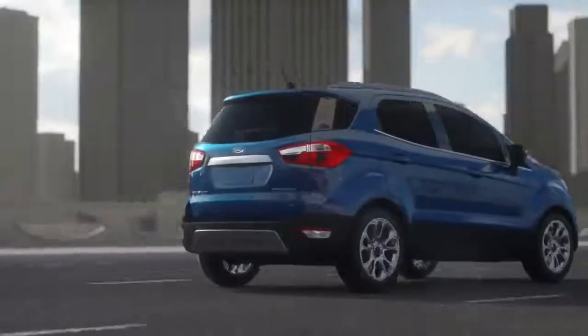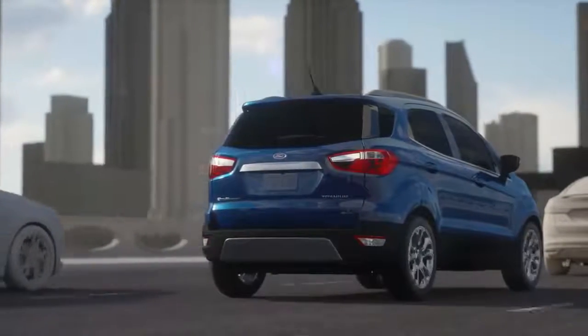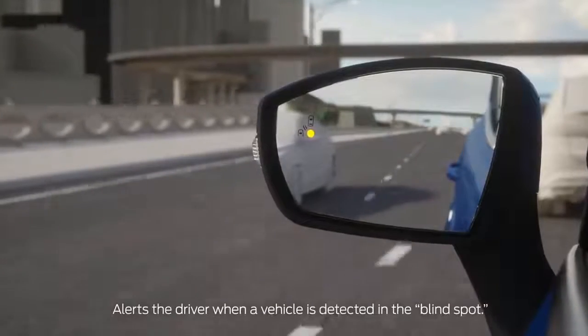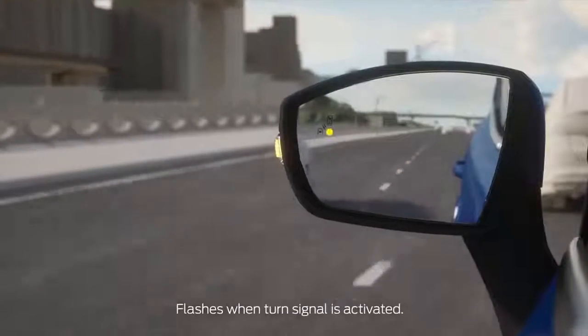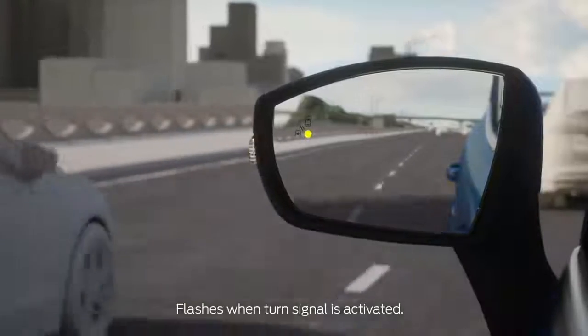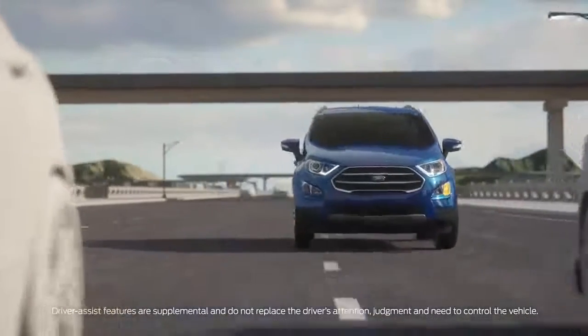When driving, blind spot information system can alert you to vehicles in your blind spot by illuminating an indicator on the appropriate side view mirror. When you activate the turn signal to merge into another lane, the indicator will begin flashing if a vehicle is detected in the blind spot of the lane you're entering. Increase awareness of your surroundings using blind spot information system with cross-traffic alert.